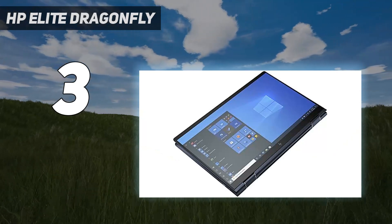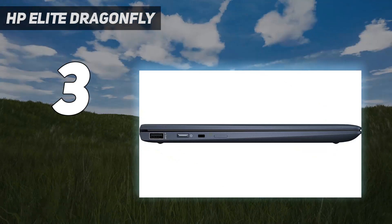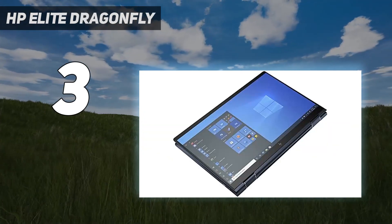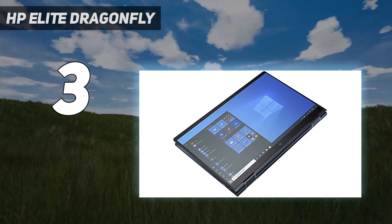However, as it is meant for professionals, it's definitely worth the investment. Plus, that 2-in-1 form factor, touchscreen functionality, and included stylus makes it a better value than its rivals.